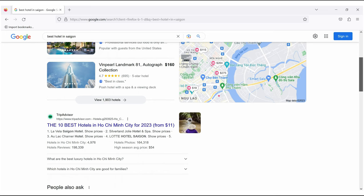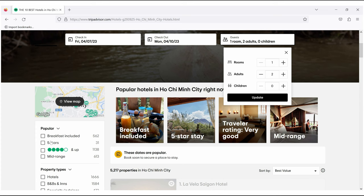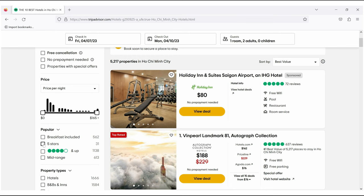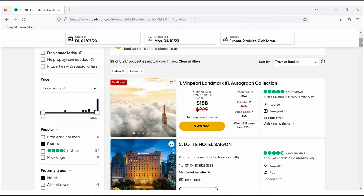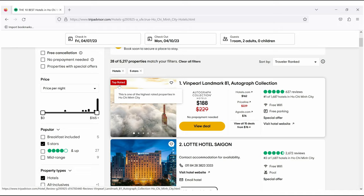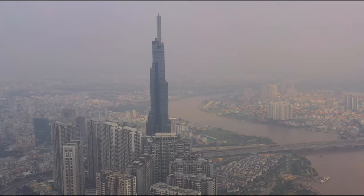Since I really like TripAdvisor, let me see what I will find there. I'm searching for 5-star hotels and sorting by traveler ranking with lots of reviews. The Vinpearl ranks number one and also has a great price, so I decided to choose the Vinpearl Landmark. It is supposed to be the best hotel in Saigon — also the tallest building in all of Saigon and the 17th tallest in the world.